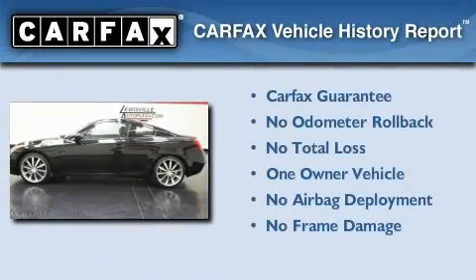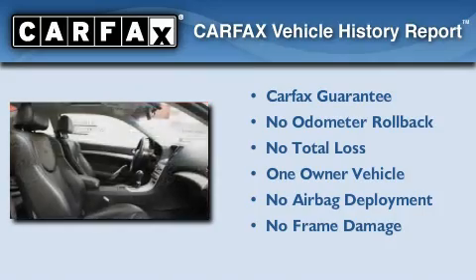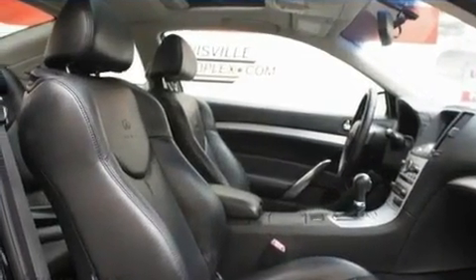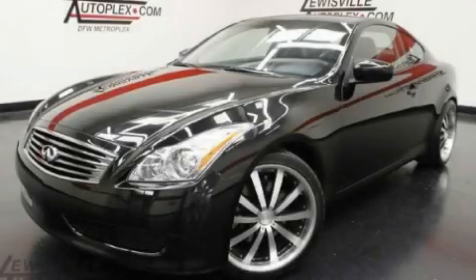This Infiniti has had only one owner and it qualifies for the Carfax buyback guarantee. Contact us today and schedule your opportunity to see this vehicle in person.